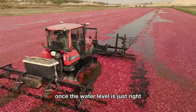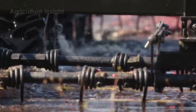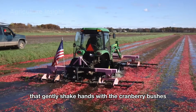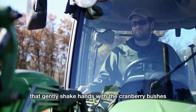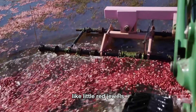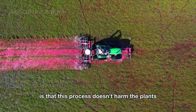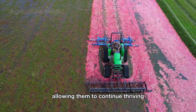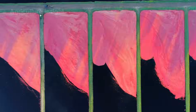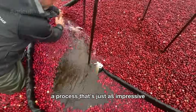Once the water level is just right, specially designed harvesting machines take center stage. These machines, both powerful and delicate, feature rotating tines that gently shake the cranberry bushes, causing the ripe berries to fall into the water like little red jewels. What's truly remarkable is that this process doesn't harm the plants, allowing them to continue thriving and producing more fruit in the following seasons.